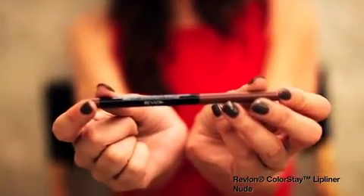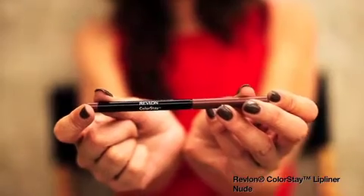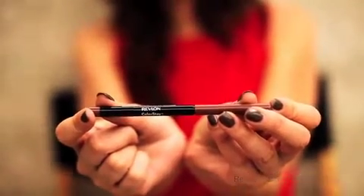We have Revlon Colorstay Lip Liner, and it really does the job, ladies. It's fantastic. It goes perfect with Revlon Super Lustrous Lipstick. It's so smooth and creamy. The color stays on forever, but here's how you can make it stay on even longer.